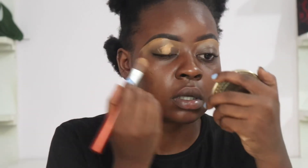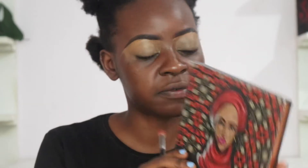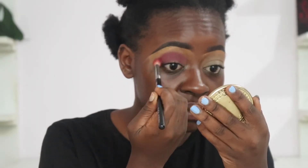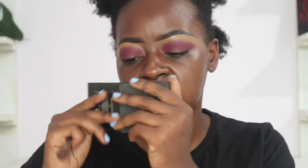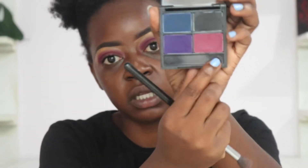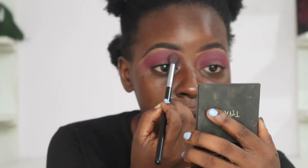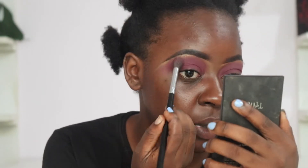I'm going to take the remaining concealer and pat that on my lids. Then I'm going to take the Queen Amina 2 palette from House of Tara. I'm going to take my deluxe crease brush and go into the shade Color Guru. Now I'm going to take the quad eyeshadow set from House of Tara — this is the palette Iza. I'm going to take this pink shade and use it to blend out the Color Guru that we applied. It looks like I just took Color Guru and extended it. What I wanted was a pink ombre, but I don't mind. I'm going to continue.